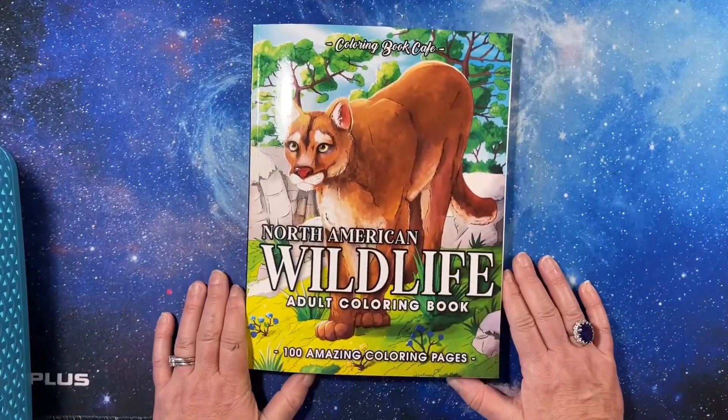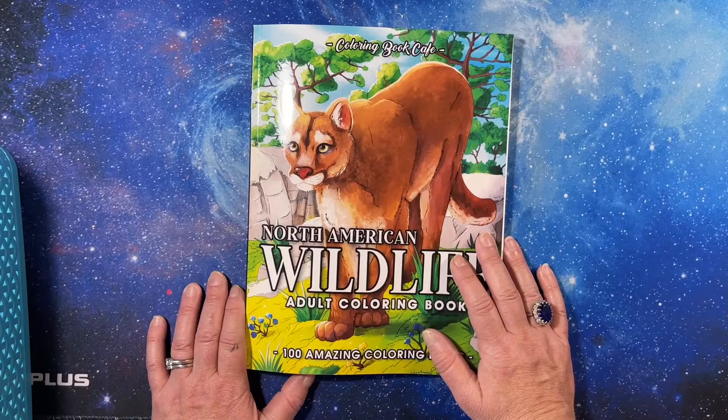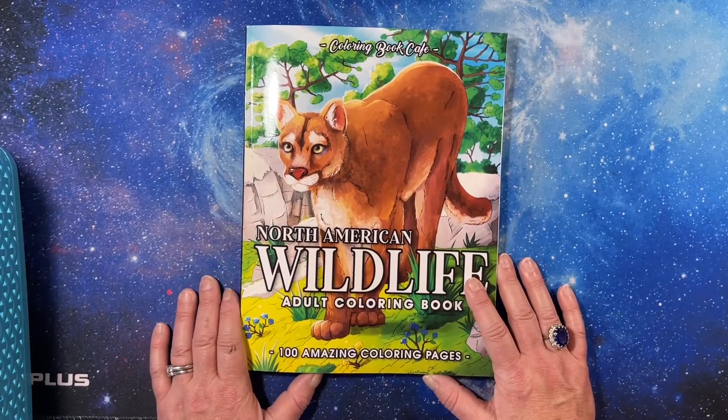Thank you for watching this flip through of North American Wildlife Adult Coloring Book by Coloring Book Cafe. I appreciate you stopping by and hanging in with me for this large book flip through. And I will see you in the next video. Bye bye.